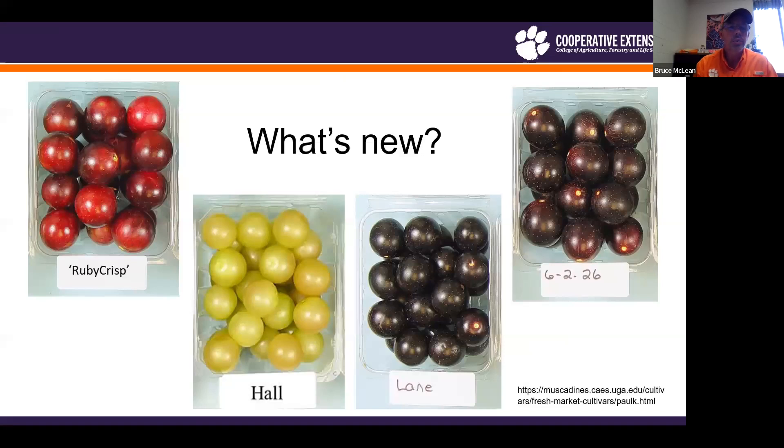So what is new? These four are from the University of Georgia muscadine breeding program. Hall is the one bronze variety. Then we have Lane and Polk, and we have Ruby Crisp as well. We also have a couple of seedless ones from the private breeding program of Jeff Bloodworth's.